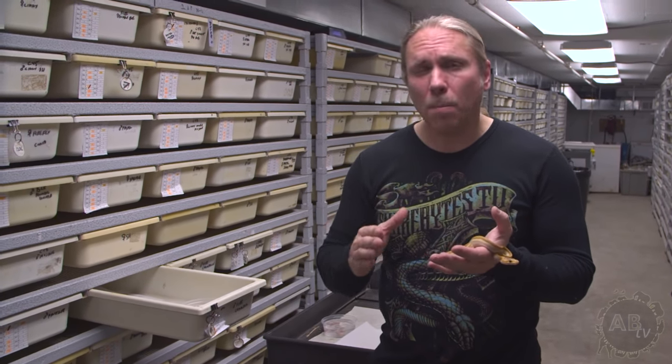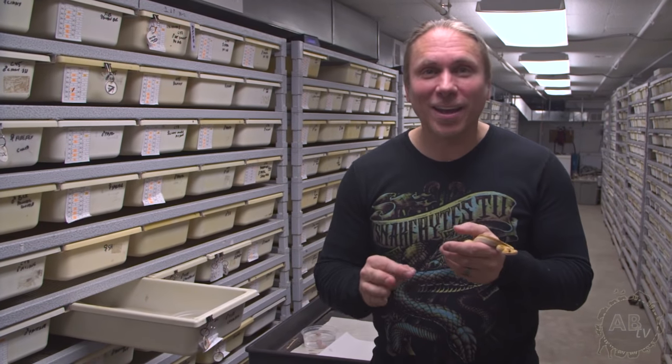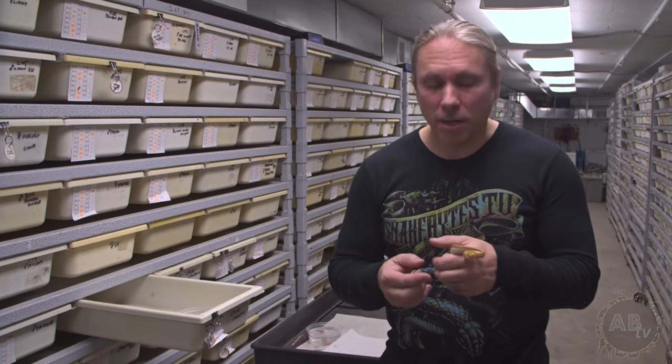A ball python like this fire champagne — which is a champagne pinstripe — I usually let it go about four weeks without feeding before I'll start to assist feed. That means about seven to ten days after it hatches it sheds, I offer its first meal, then offer once a week until about four weeks. On that fourth week if it hasn't eaten, I'll start to assist feed. Please don't just start shoving stuff down a snake's throat — it's only going to hurt it. If a baby ball python has eaten four weeks in a row and then skips two weeks, do not assist feed or force feed, because you're only going to stress the animal out.